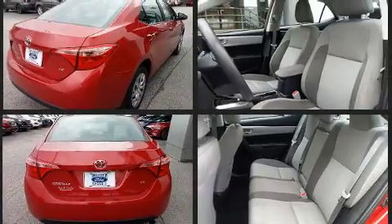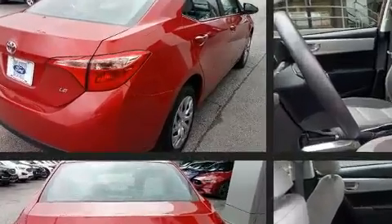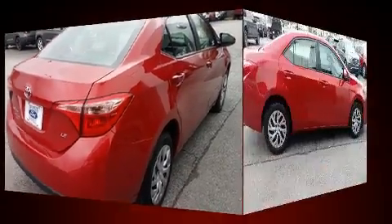Toyota infused the interior with top-shelf amenities such as delay-off headlights, heated door mirrors, and much more.